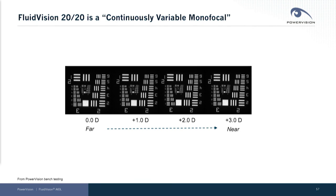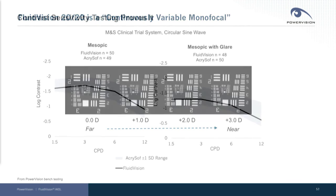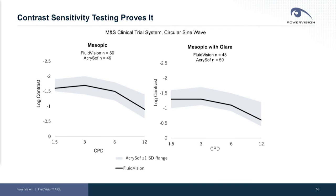This is some bench data showing our device at different distances. You can see crisp, clear, equal brightness images across the spectrum. And for the first time, we've really definitively proved this in our clinical data, where we show that our contrast sensitivity is directly comparable and equivalent to that of a monofocal.